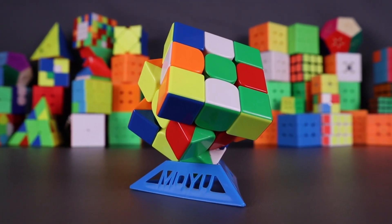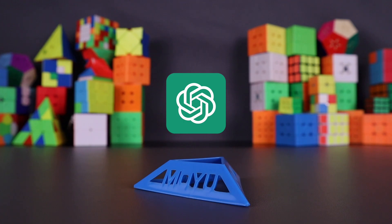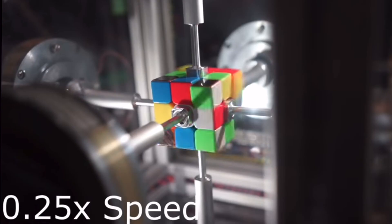What happens when the smartest AI in the world, ChatGPT, tries to solve a Rubik's Cube? Today I gave ChatGPT a completely random 3x3 scramble to see if it can solve it. And it did not go as expected. But before I show you that, let's explain how a robot solves a cube differently from a human.